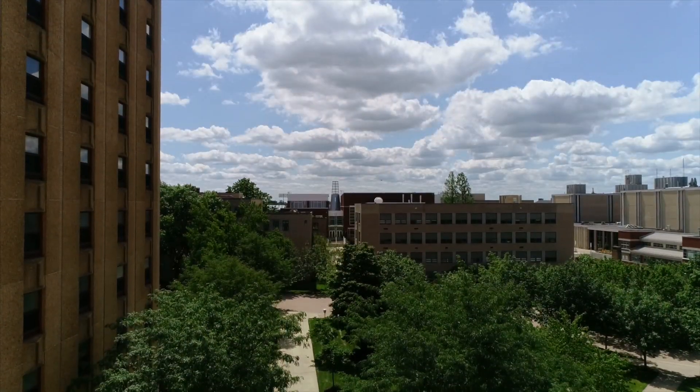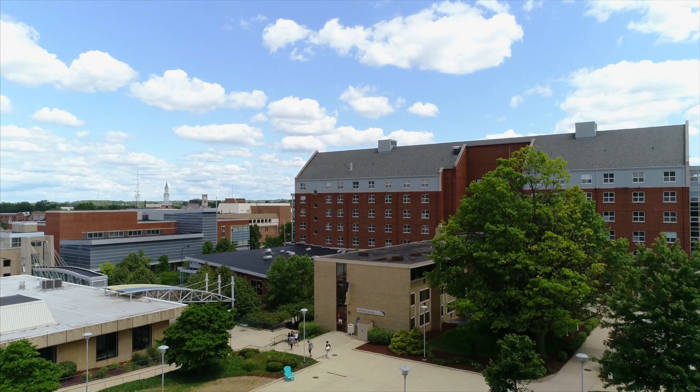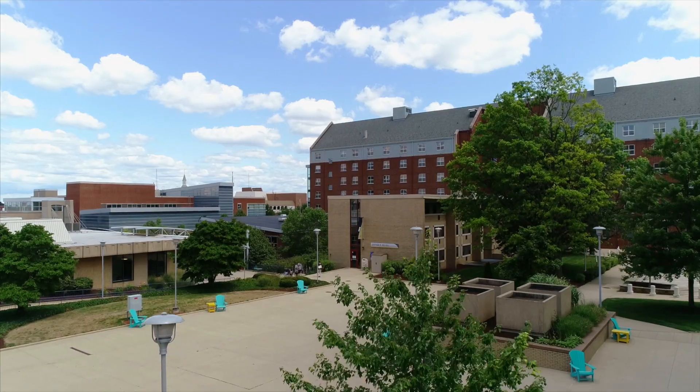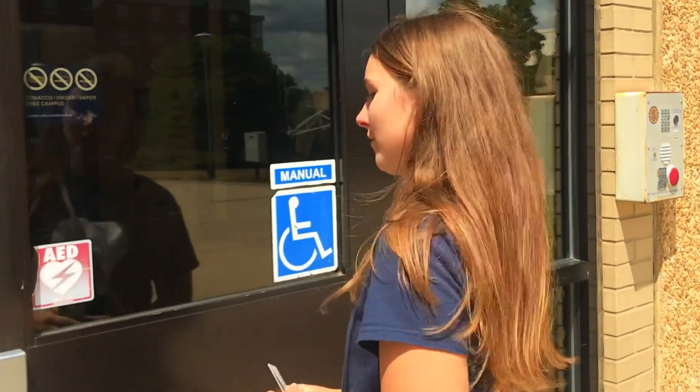It's also located directly behind the Student Union and in the heart of our academic buildings. Because keeping students safe is a top priority for Akron, only students who live in Spanton have access to it. To access the building, you'll swipe your zip card twice and then present it to the person working at the front desk.